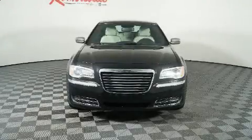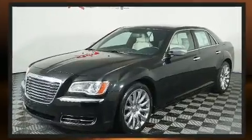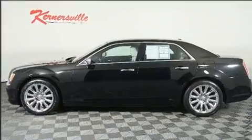Introducing the 2014 Chrysler 300. This four-door, five-passenger sedan has just over 80,000 miles. It features an automatic transmission, rear-wheel drive, and a refined six-cylinder engine.